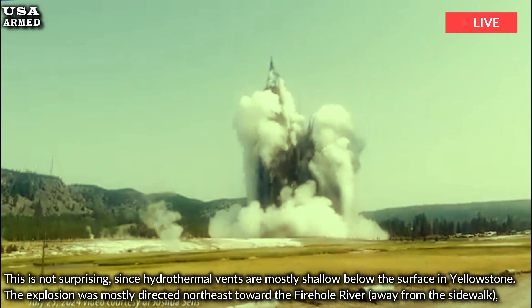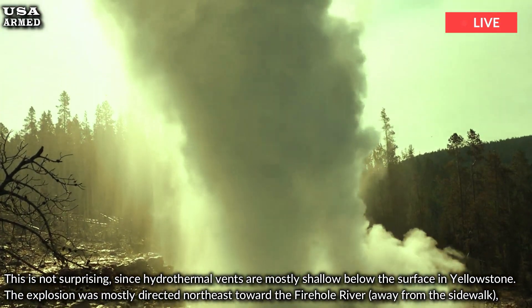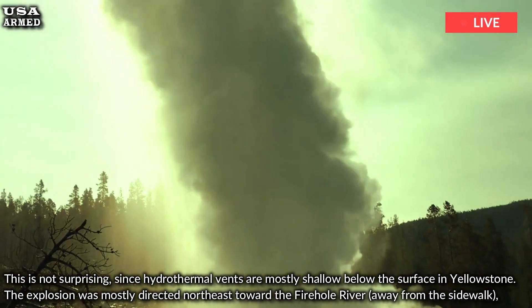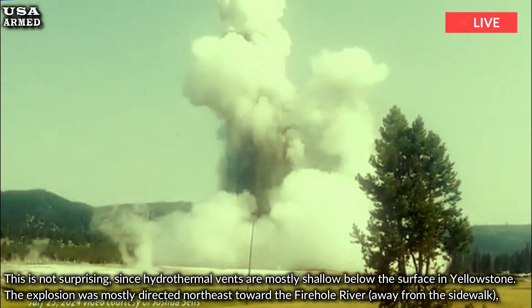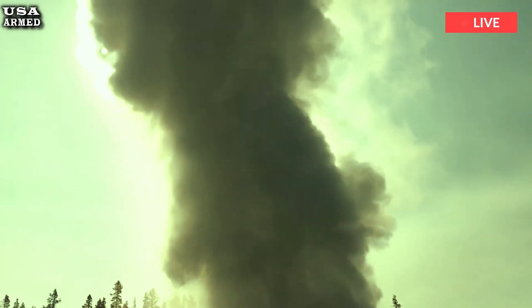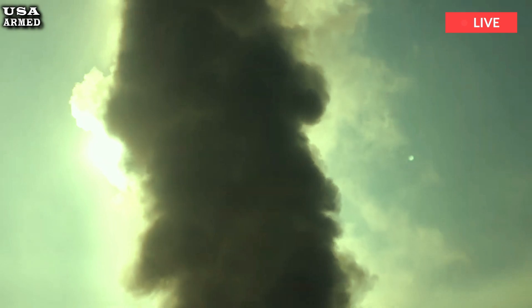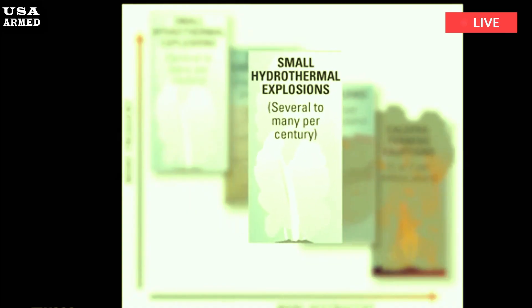This is not surprising, since hydrothermal vents are mostly shallow below the surface in Yellowstone. The explosion was mostly directed northeast toward the Firehole River, away from the sidewalk, and large boulders — some several feet across and weighing hundreds of pounds — fell in that direction. This coincidental direction may be the reason that no one standing on the sidewalk at the time was injured.